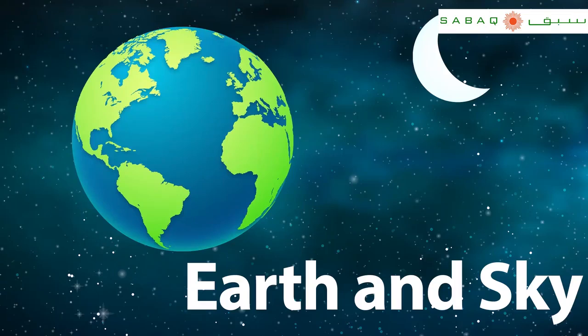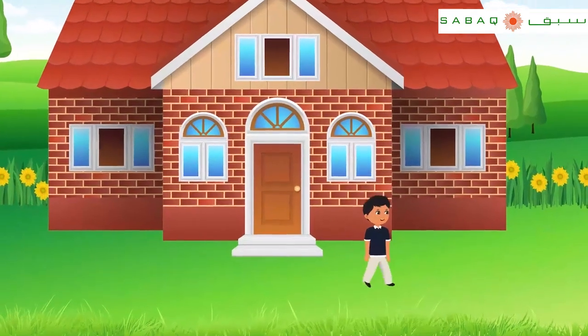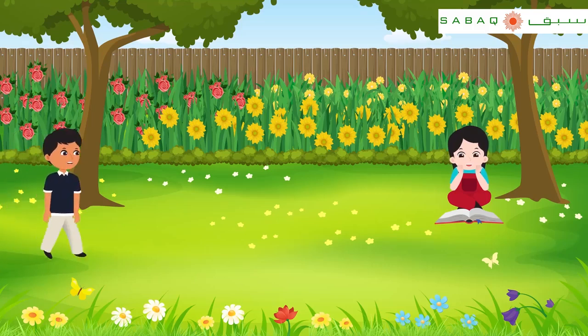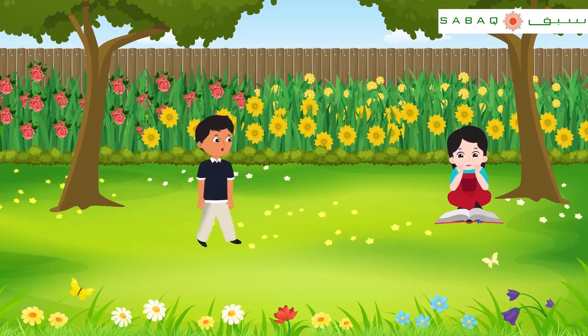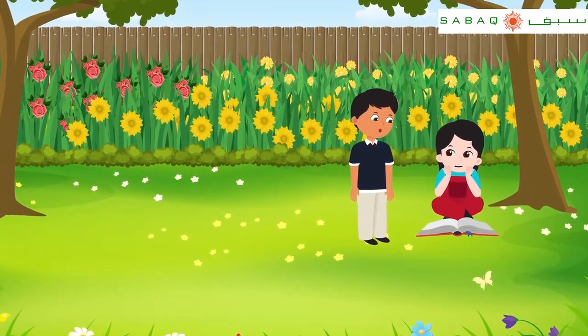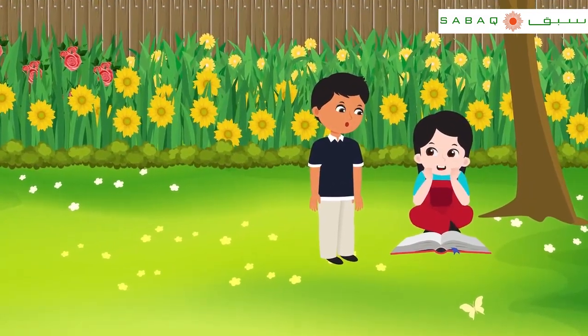Earth and Sky. Asad calls out: Sidra? Where are you, Sidra? Sidra responds: I am here. What kind of help do you need?